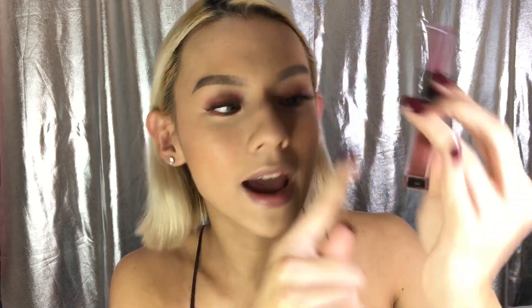Let me talk about the packaging first. Straight out, you can see it has the Colorette logo and also The Kings logo. There's a lightning logo on there as you can see — it's super cute and bougie. Next we're going to swatch the shade Light.